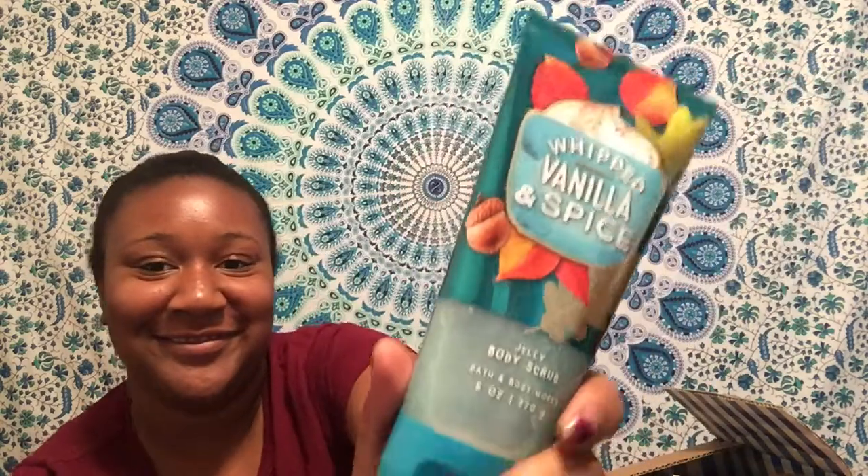We're going to start off with the first box. These are some jelly body scrubs — this is the Whipped Vanilla and Spice and everything nice. Let's see how it smells. This smells like hair grease, not even kidding. I don't know if I'll use it, but it reminds me of grease. And then we also got the body cream version. This one smells a little bit the same, but it smells better.